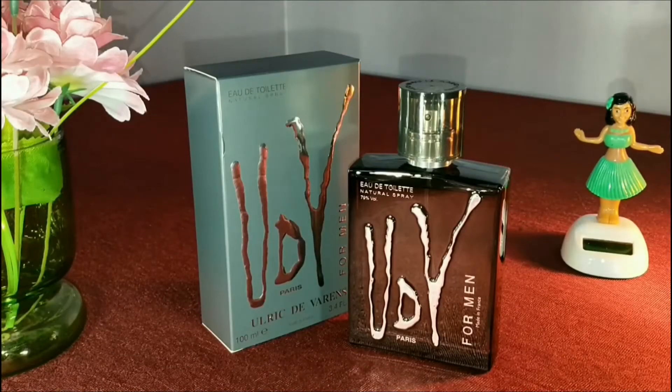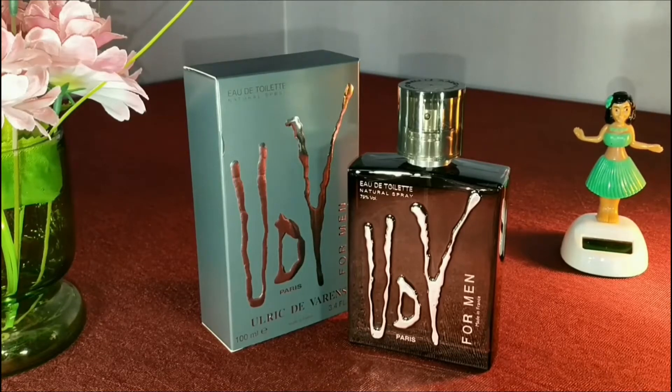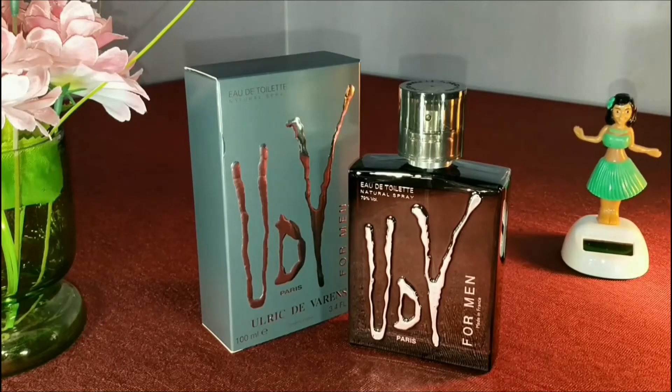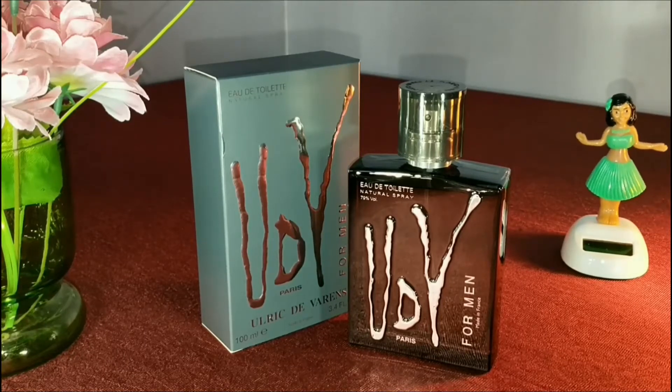What's up guys, this is Siddharth and in this video I'm going to talk about a fragrance. Today we have the UDV for men, which is a citrus fragrance. Let's talk about what are the top, middle, and base notes of this fragrance, and after that I'll let you know what are the most prominent notes.